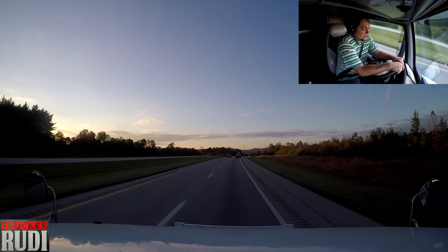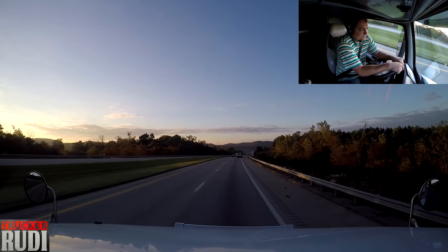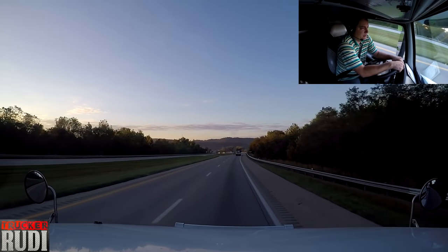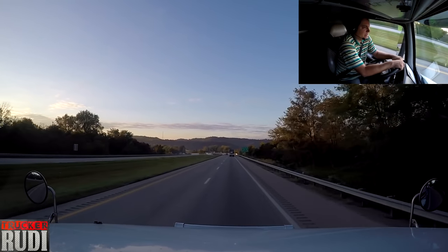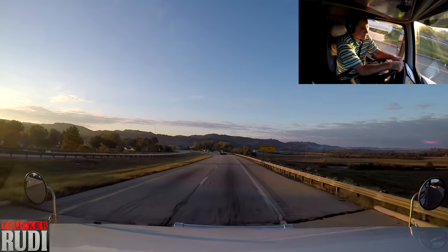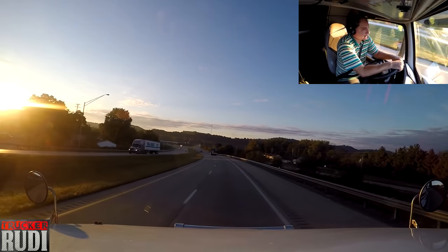Hopefully today we'll have a better day than yesterday — that is our number one goal. I really hope we can make our delivery time. Right now it says we should arrive at 13:48, and we still have 340 miles to go. The speed limit reduced to half here, so I can't afford too many pit stops. I'll just have to keep the hammer down, otherwise we won't make it on time.